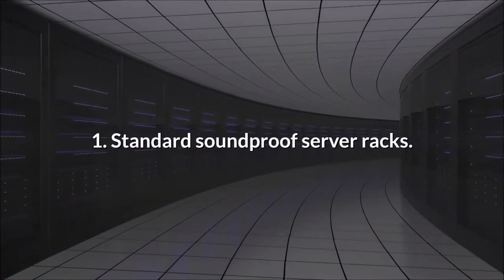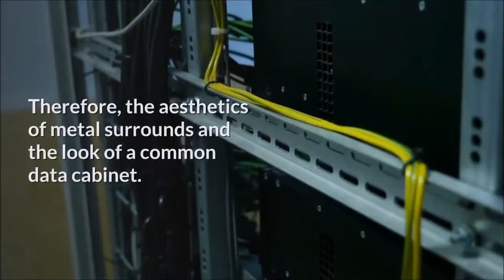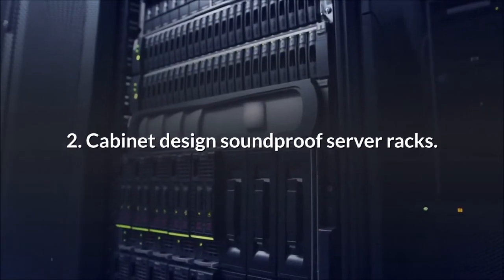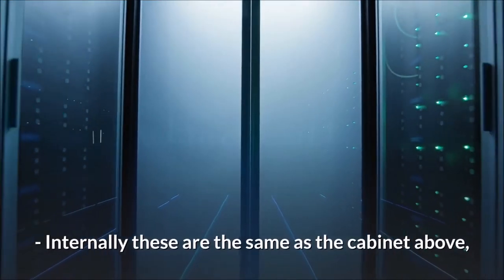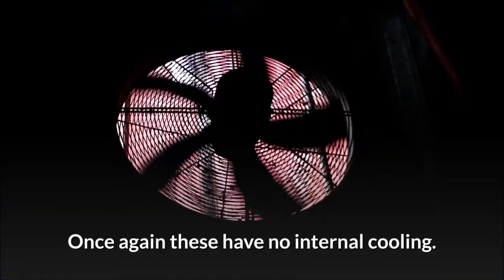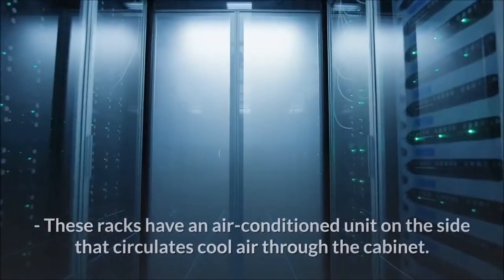Soundproof data cabinets are generally divided into these designs. First, standard soundproof server racks: these are similar in design to a standard rack, with metal surrounds and the look of a common data cabinet, and have no internal cooling. Second, cabinet design soundproof server racks: internally these are the same as the standard cabinet, but the exterior is designed to look like a piece of standard office furniture. These also have no internal cooling.